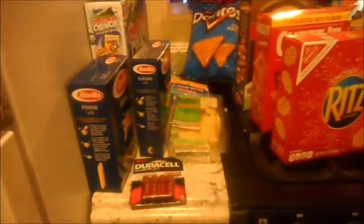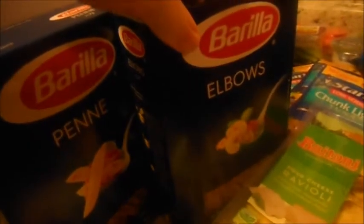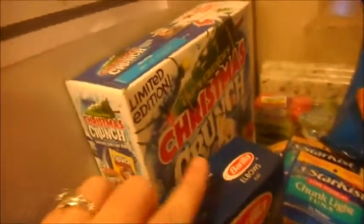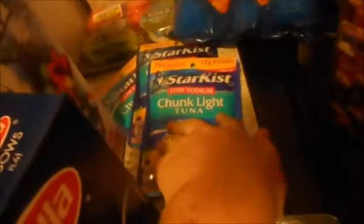First, we got some toilet paper. We needed some batteries, so we got batteries. We got some penne pasta, some elbow pasta, some cheese raviolis for the kids, some Christmas Captain Crunch, three tuna fish pouches, and a mini veggie tray for Brian for work.